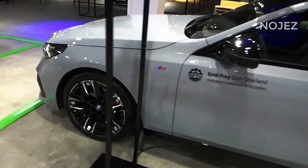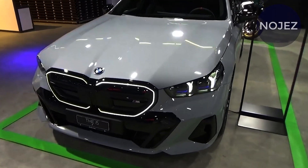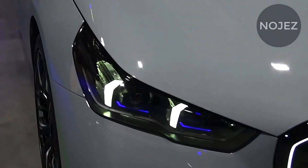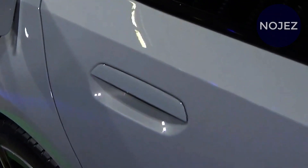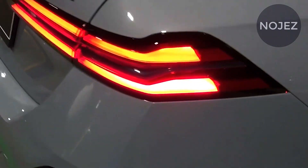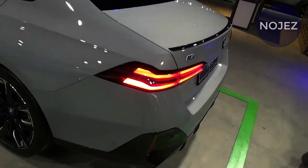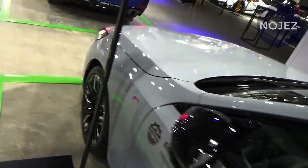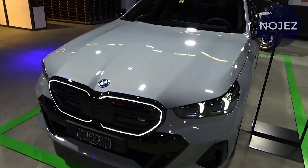We had a chance to drive a prototype of the M60 in France and came away impressed with its athleticism and satisfied with its onboard technology features. The i5 faces a growing number of mid-size luxury electric cars, including the Genesis Electrified G80 and the Mercedes-Benz EQS, as well as segment stalwarts such as the Porsche Taycan and the Tesla Model S.